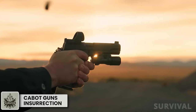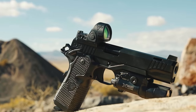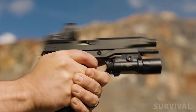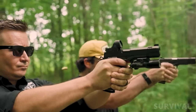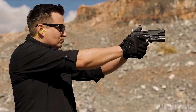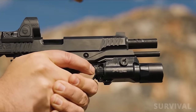Billed as the next-generation Cabot 1911, the Insurrection is Cabot Gun's first double-stack M1911-style handgun, chambered in 9mm Luger and compatible with all STI magazines currently on the market. The design elevates Cabot's class-leading build quality to the popular double-stack format, giving M1911 fans extra capacity along with the company's highly regarded aesthetic and functional touches.